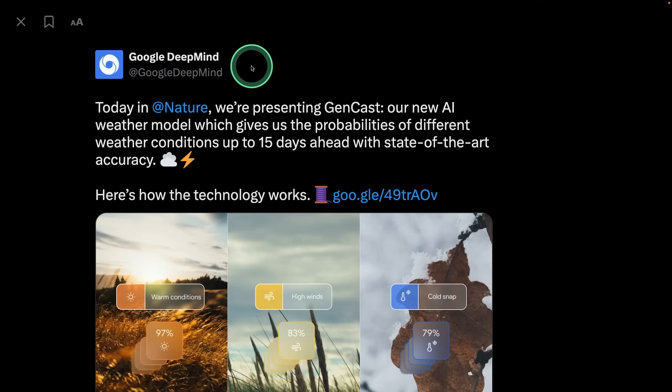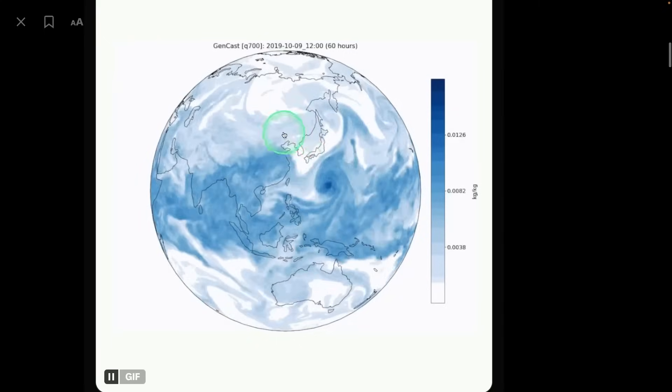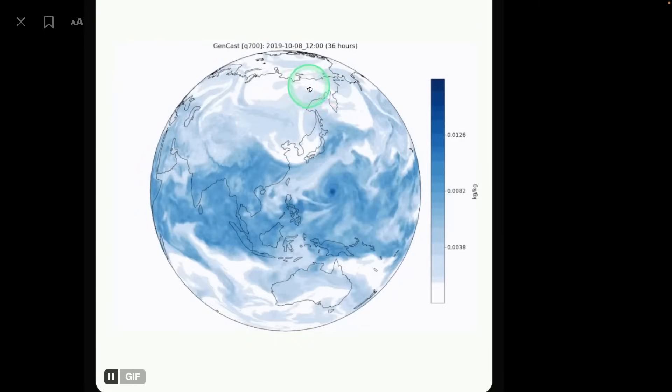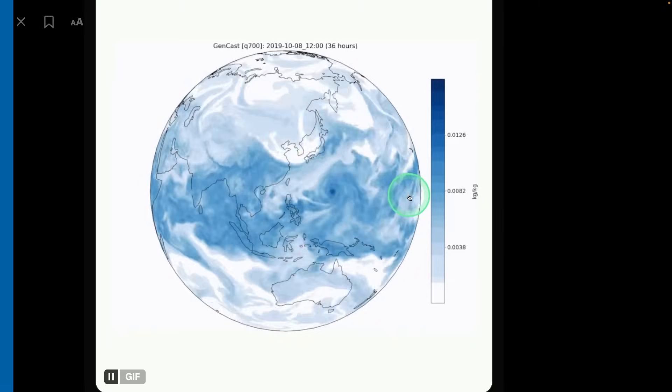Next, we have GenCast from Google DeepMind. It's an AI weather model which can give probabilities of different weather conditions up to 15 days ahead with state-of-the-art accuracy. Here is the GenCast performance and its ability to identify the weather 15 days in advance.